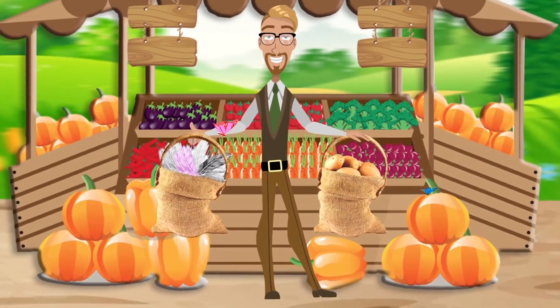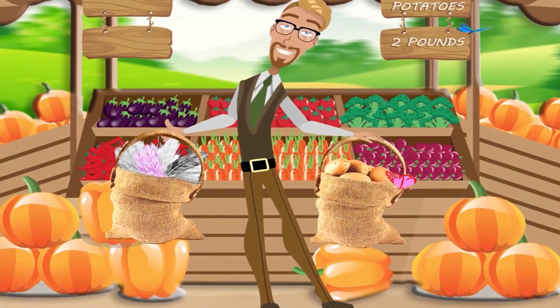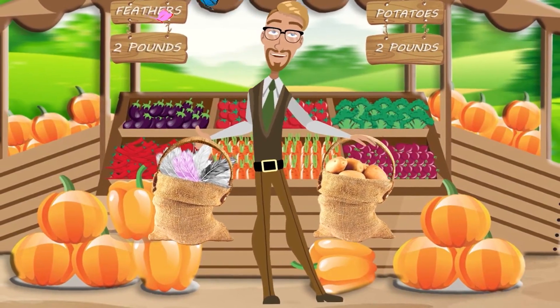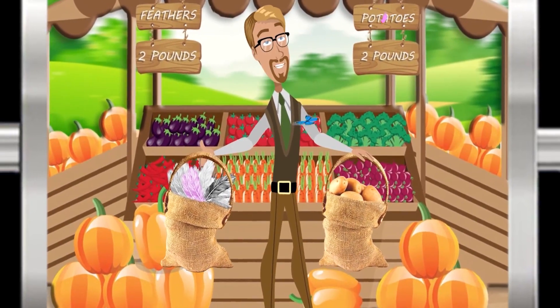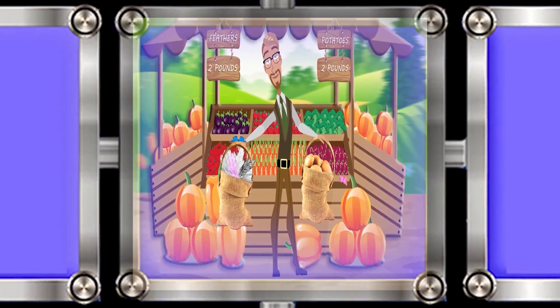And here is a tricky one. In one hand, I'm holding a sack with 2 pounds of potatoes, and in my other hand, I have a sack with 2 pounds of feathers. My tricky, tricky question is: which sack is heavier — the 2 pounds of potatoes or the 2 pounds of feathers?